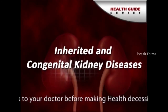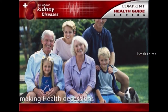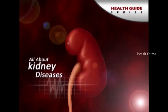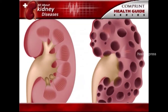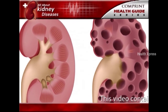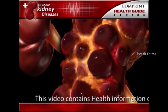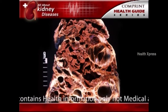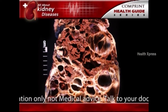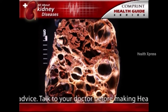Inherited and congenital kidney diseases. Some kidney diseases result from hereditary factors. Polycystic kidney disease, PKD, for example, is a genetic disorder in which many cysts grow in the kidneys. PKD cysts can slowly replace much of the mass of the kidneys, reducing kidney function and leading to kidney failure.